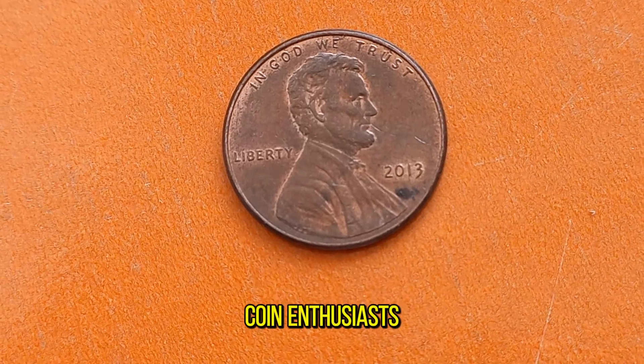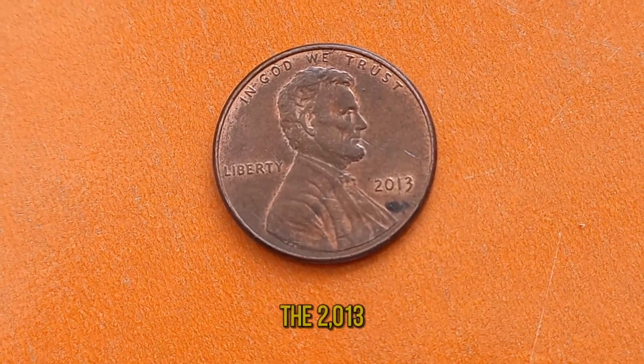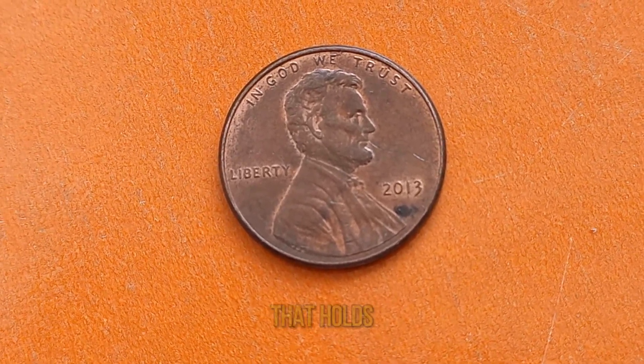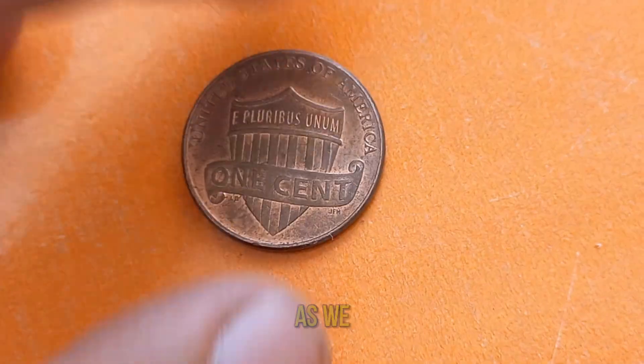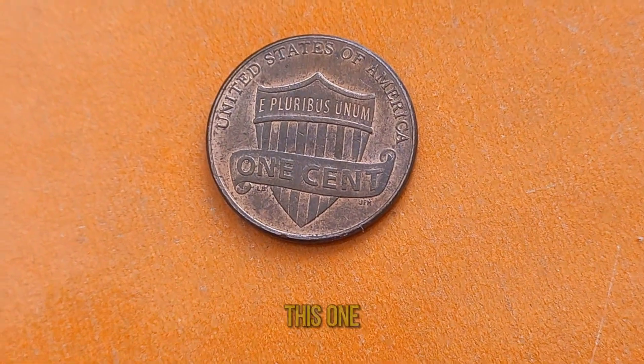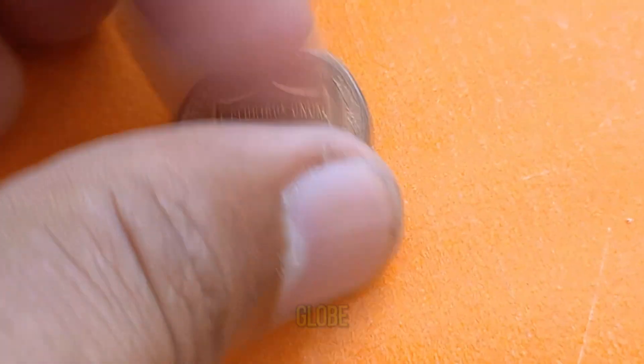Welcome, fellow coin enthusiasts, to today's exploration of the 2013 Lincoln Penny — a coin that holds secrets of both its past and present value. Join me as we uncover the fascinating journey of this one-cent piece and why it's coveted by collectors around the globe.